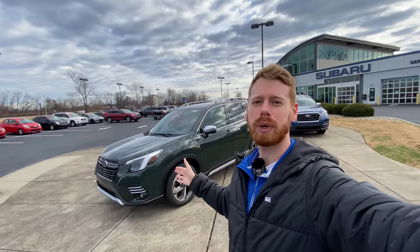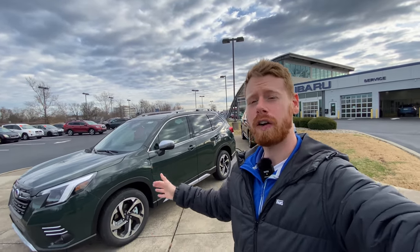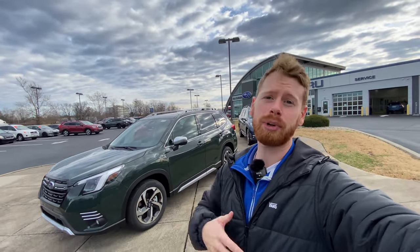Hey guys, what is up? I'm excited to announce that we finally have the 2022 Subaru Forester on the lot. Today I'm going to go over five of the key features that are different on the 2022 model that were not in previous years.